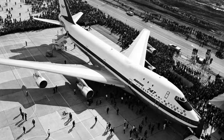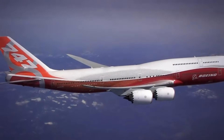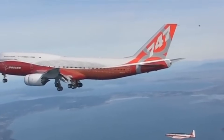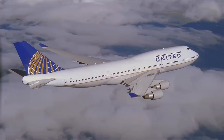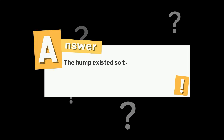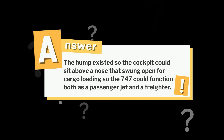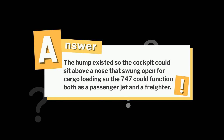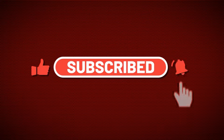The Boeing 747 was a revolution in its own right. It shrank the world and became a symbol of human ambition in flight. Though production has ended, its legacy remains etched in aviation history. For millions, the queen of the skies will always be unforgettable. About that question earlier — the hump existed so the cockpit could sit above a nose that swung open for cargo loading, allowing the 747 to function both as a passenger jet and a freighter. If you enjoyed this journey inside the world's largest passenger jet, make sure to like the video, subscribe for more aviation stories, and share your own 747 memory in the comments below.